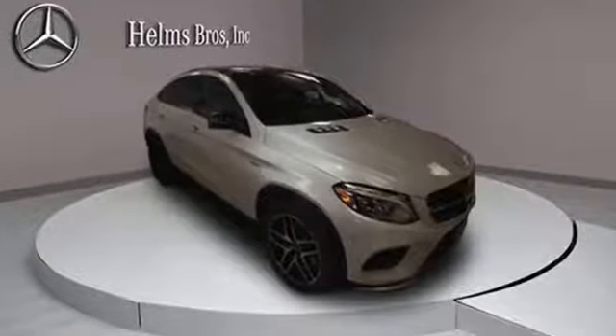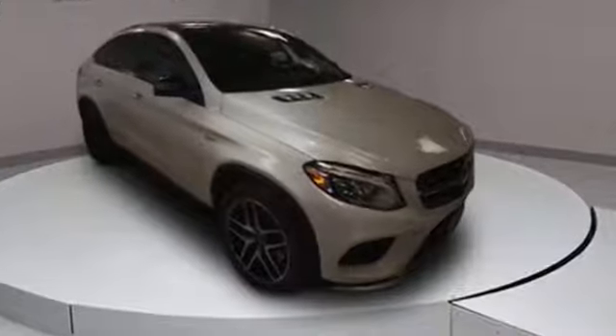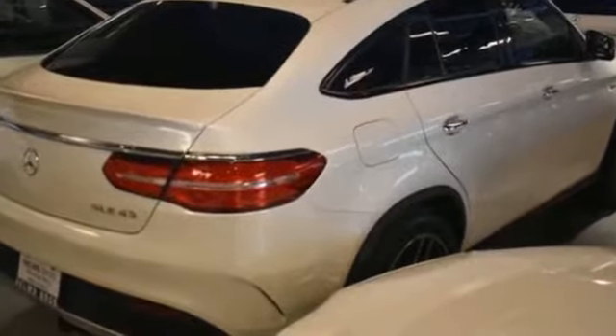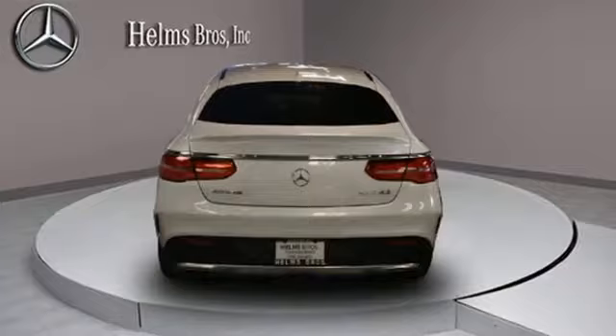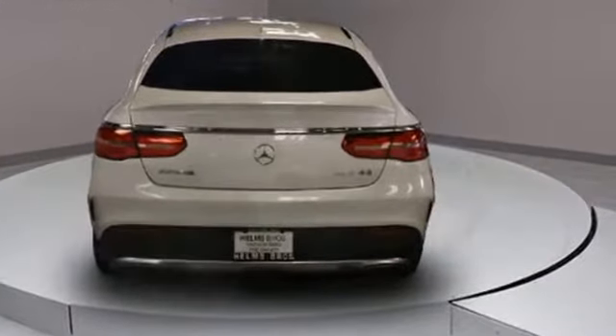2017 Mercedes-Benz GLE with less than 50,000 miles on the odometer. This SUV offers space as well as power and performance. It's full of phenomenal features that any driver would appreciate, such as side view mirrors with turn signals and lane departure warning.